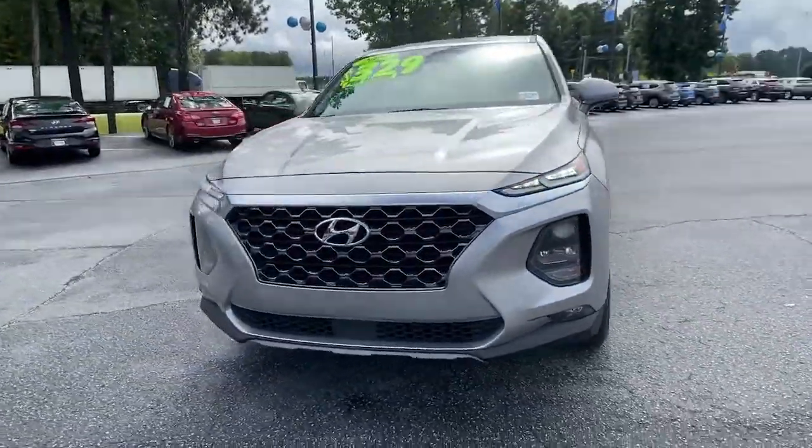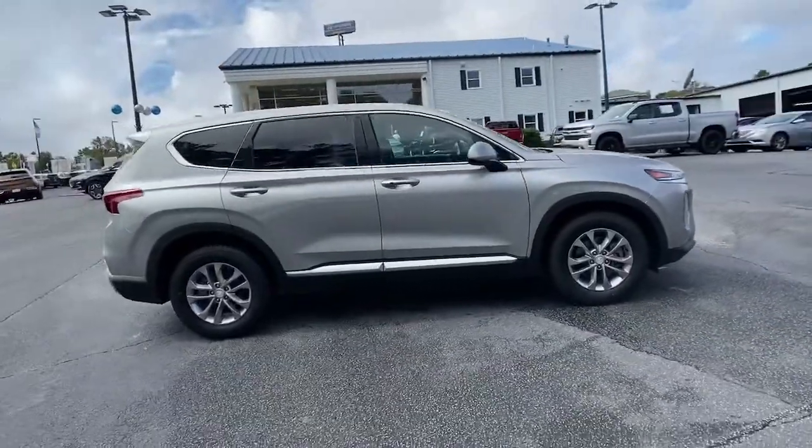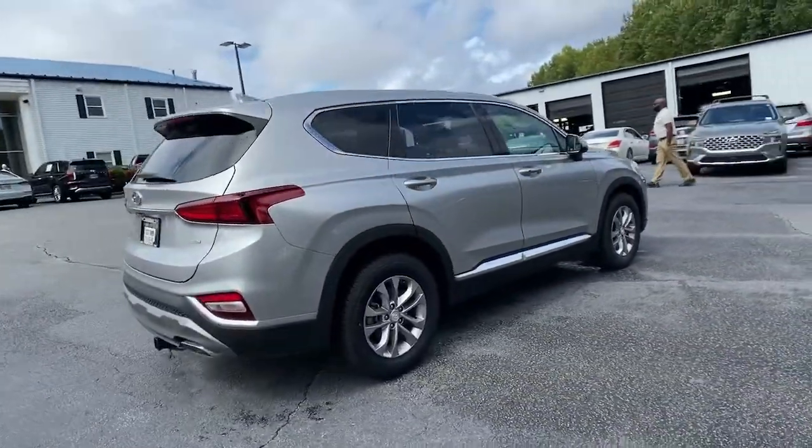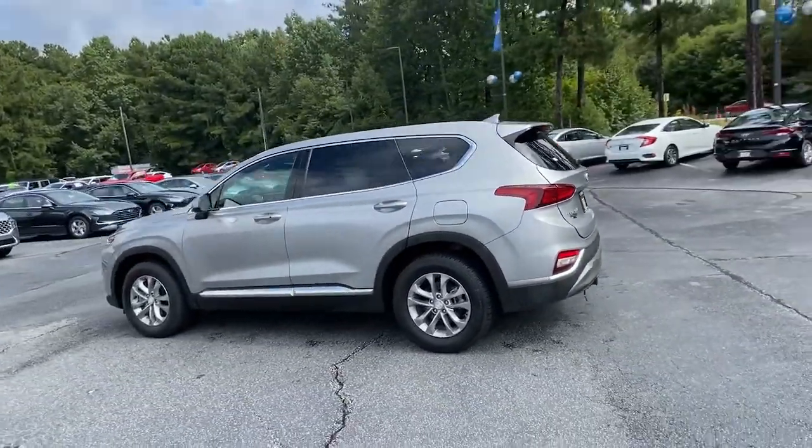Get a feel for the 2020 Hyundai Santa Fe. This vehicle is an outstanding buy with fewer than 60,000 miles on the odometer. Relax and enjoy the road trip in this convenient, well-equipped Santa Fe.